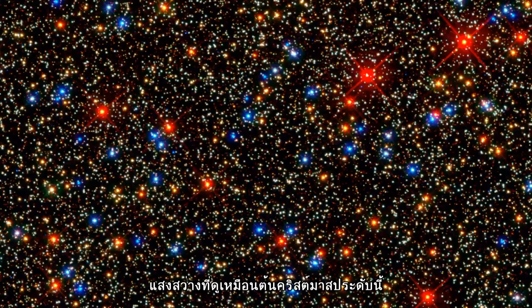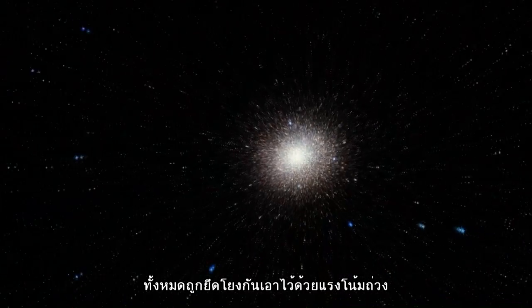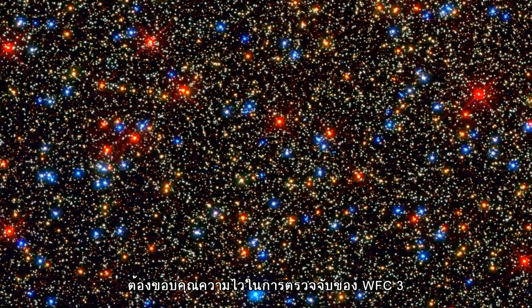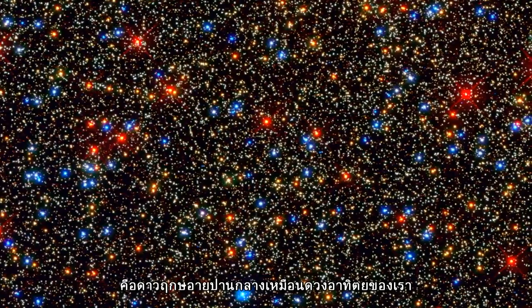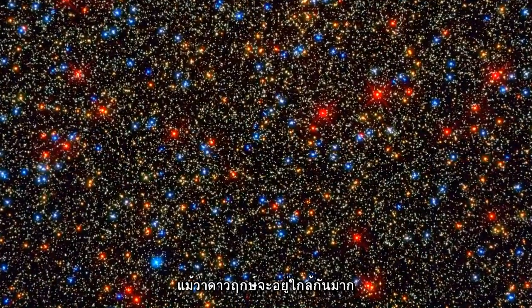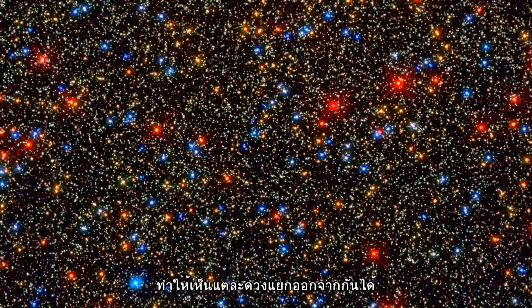Looking like a brightly decorated Christmas tree, this image is actually a small part of the huge globular cluster Omega Centauri. Although held together by gravity, the stars in this cluster are at different stages of life. Thanks to WFC3's sensitivity, we are treated to a twinkling array from yellow-white midlife stars like our own Sun to retiring red giants. Although the stars are close together, WFC3's sharpness can resolve each of them as individual stars.